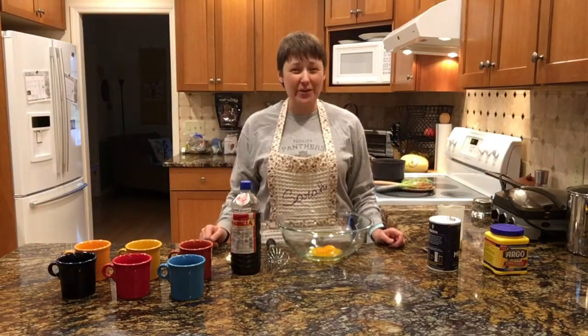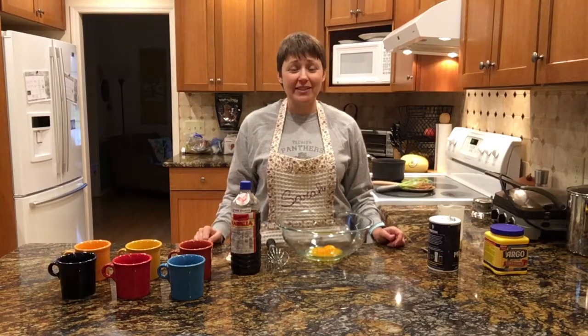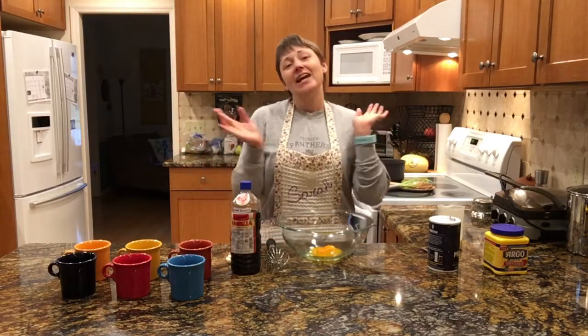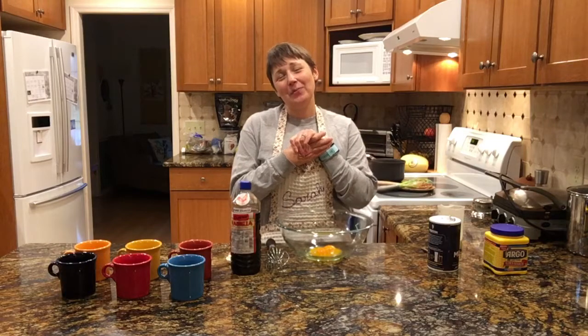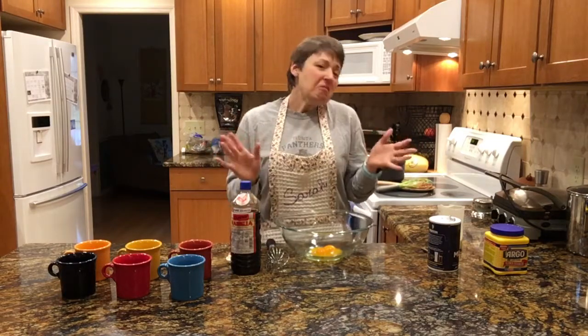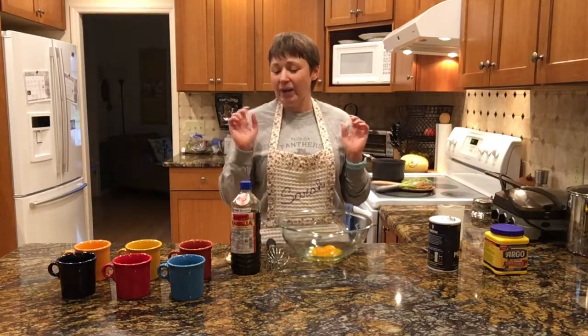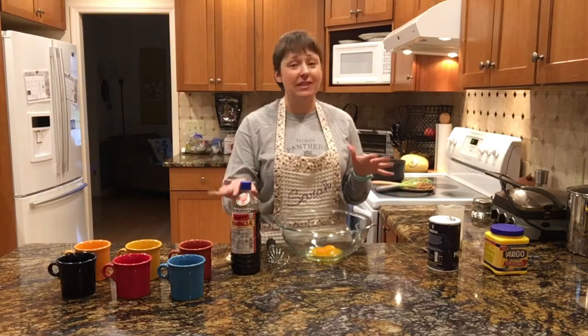Hi everyone! Welcome to Two for Tuesday where I take one ingredient and use it for two reasons. My name is Sarah Manareci and welcome to my kitchen. Valentine's Day is coming up and you don't really need any excuse to have dessert, but it's coming and we always want to have a little something sweet and special. I have two great recipes that use vanilla.